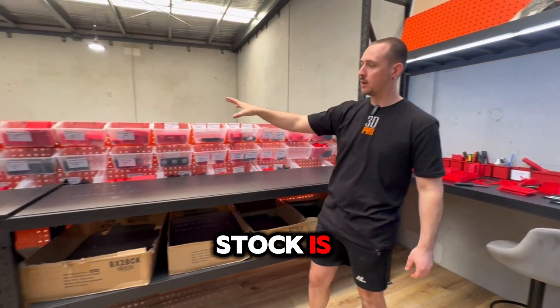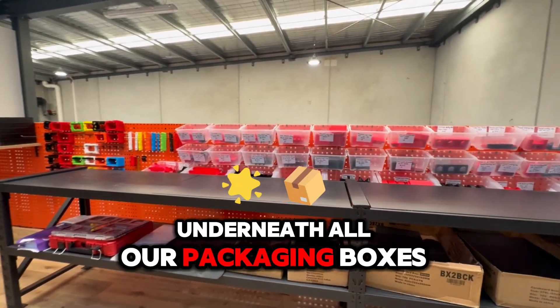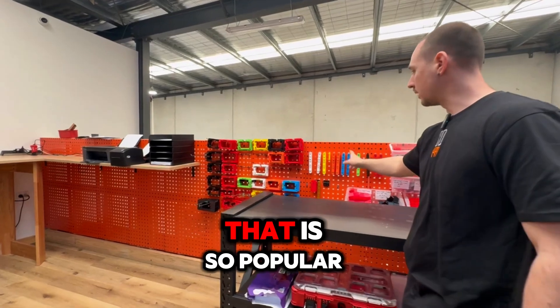This is where all our stock is and where we pack our orders. Underneath we have all our packaging boxes and satchels, and then all stock above. We've got all our electrical templates ready to go as well — they are so popular.